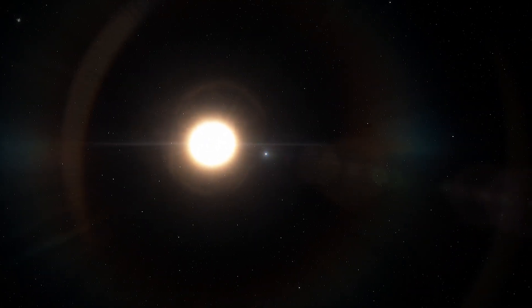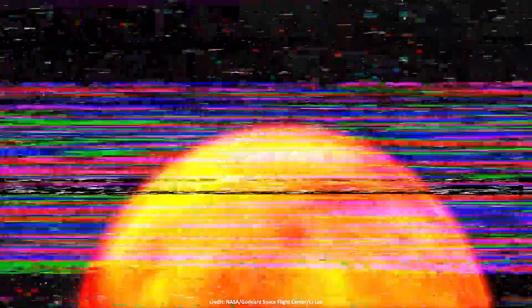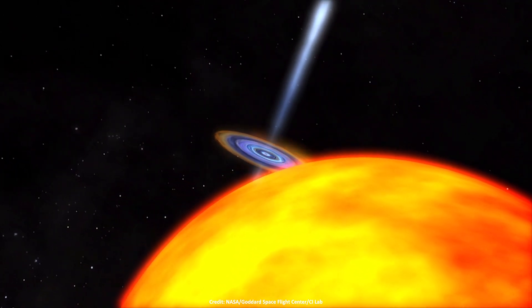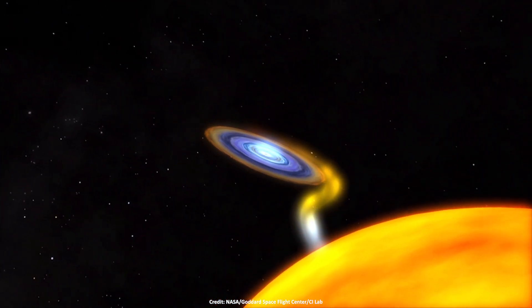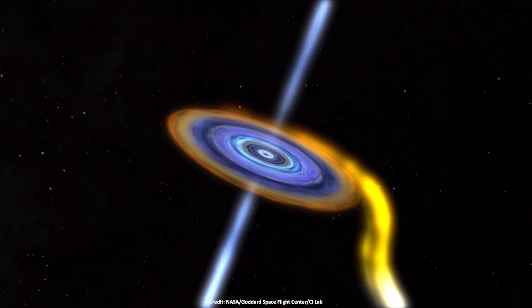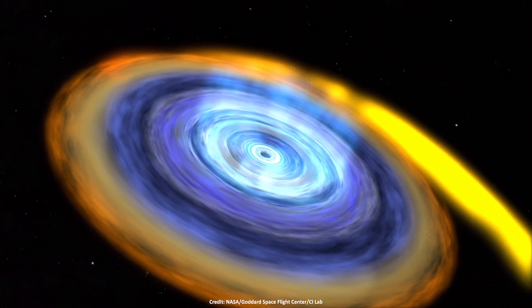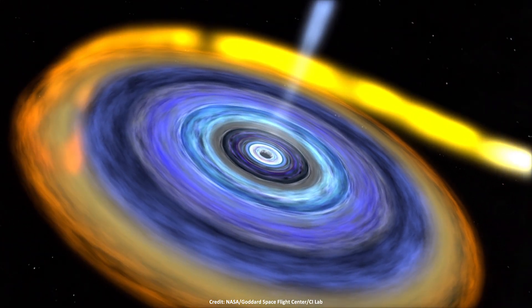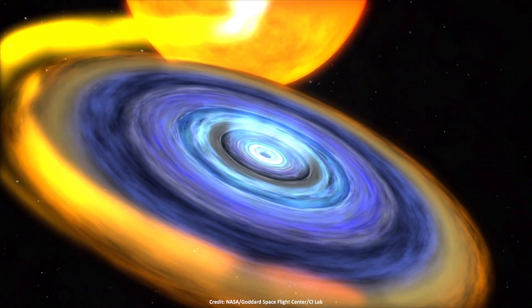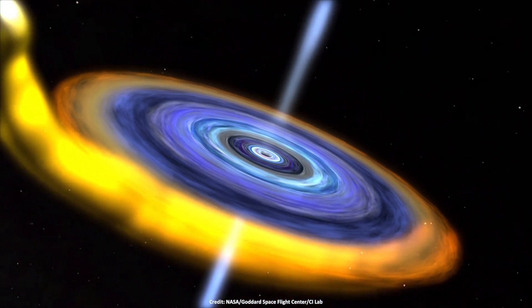Meanwhile, the companion star orbiting the black hole has about half the mass of the Sun. The strong gravity of the black hole constantly pulls material away from the companion star, creating an X-ray emitting disk surrounding the black hole. Some of the gas in the disk falls into the black hole, meaning it crosses the event horizon. However, the remaining material gets ejected into space in a pair of short beams of material, or jets. These jets spew in opposite directions, launched from outside the event horizon along magnetic field lines.